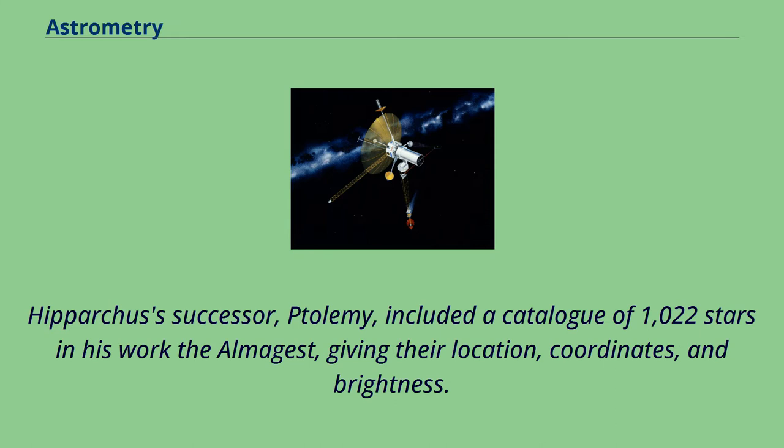Hipparchus's successor, Ptolemy, included a catalog of 1,022 stars in his work The Almagest, giving their location, coordinates, and brightness.